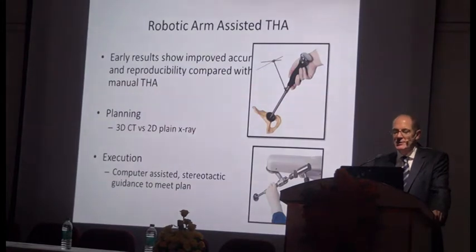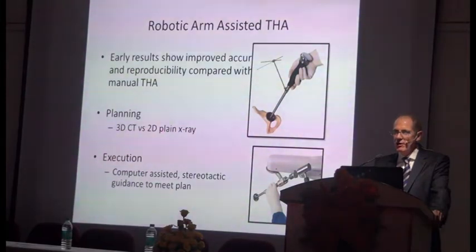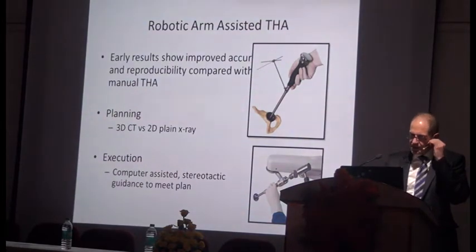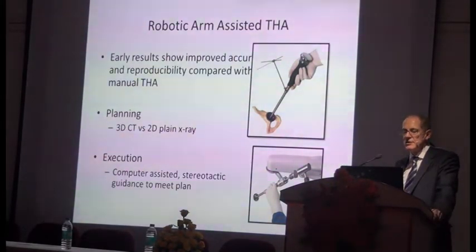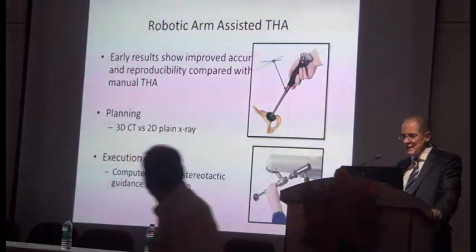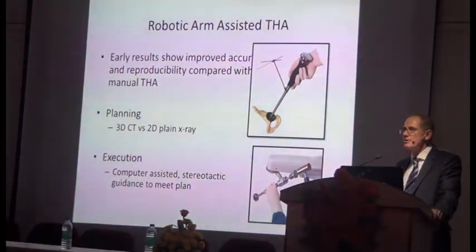When that happens, somebody usually turns to a robot for assistance. Some companies are now looking at using robots to assist with implantation of cups. The planning is done with 3D CT as opposed to 2D plain X-rays, and then the execution is done the same as you would with computer-assisted insertion of implants.